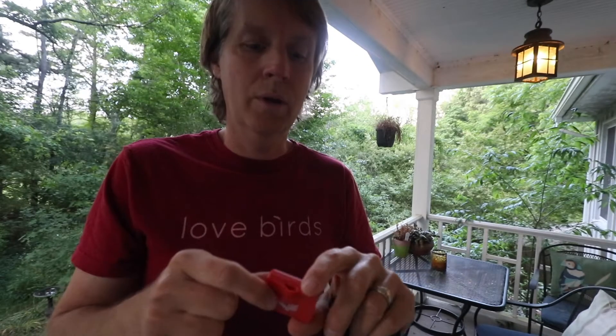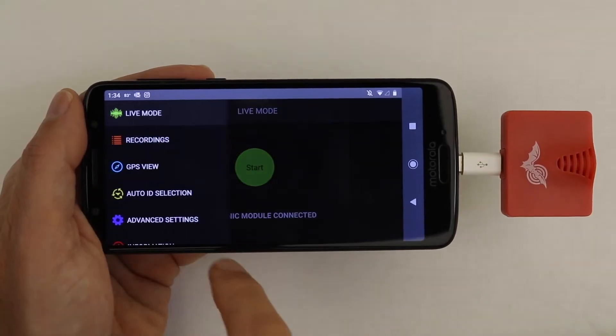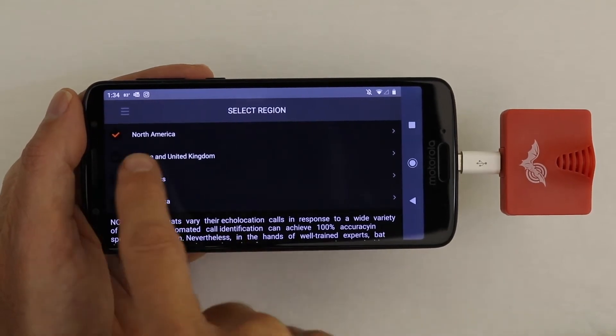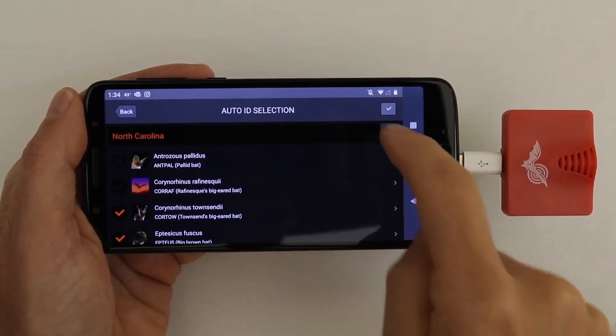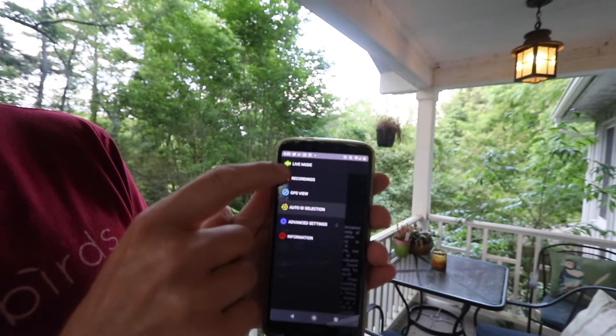You basically just stick it in your phone. They make it for Android and for iOS, but you need the Echometer Touch app. Go to the menu, choose Auto ID Selection, and then choose your geographical region. I'm in the state of North Carolina, so I'll click North Carolina, and now I'm going to go to Live Mode.